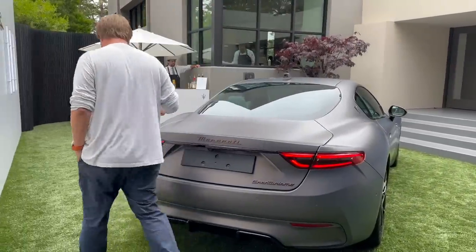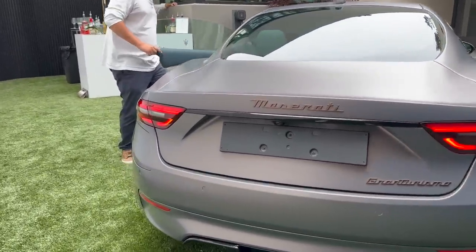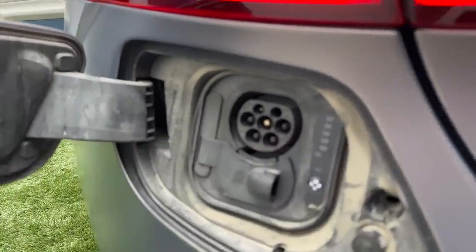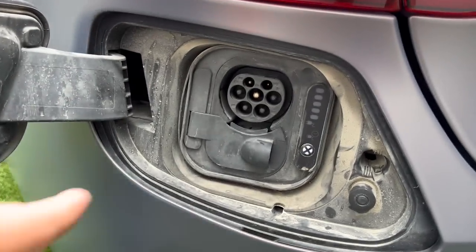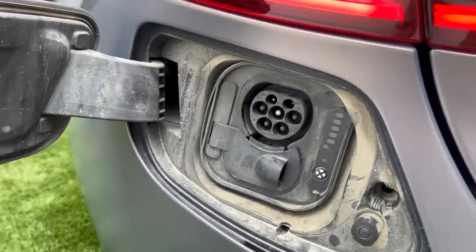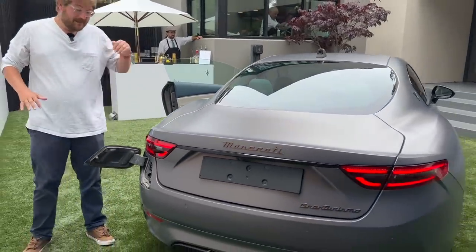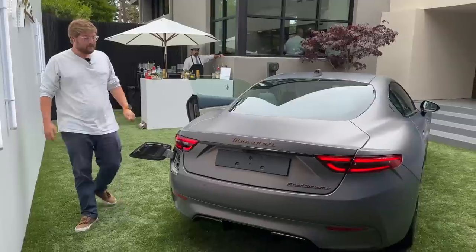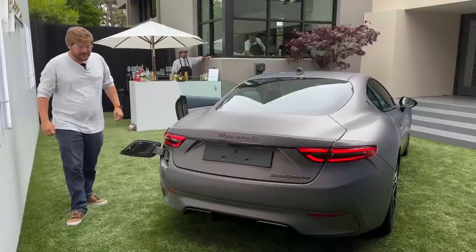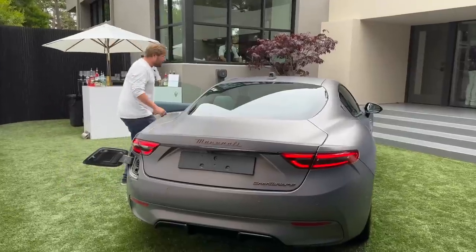This vehicle hasn't been EPA-rated yet. Opening up the charging port — this is a Euro-spec working mule prototype. You can see the CCS port. There's 22 kilowatt AC charging for Euro cars; my guess is probably a 48-amp onboard charger in the US, though I'd love to see 80-amp. It's a Maserati, it's going to be expensive — put the biggest onboard charger you can in this thing.